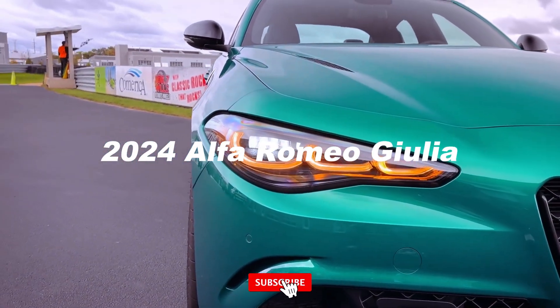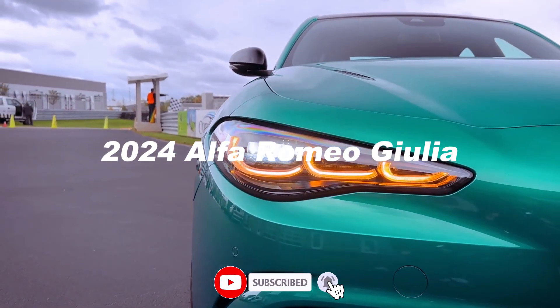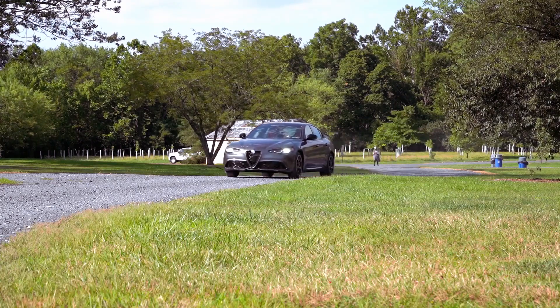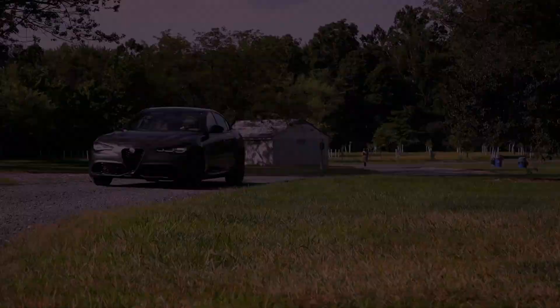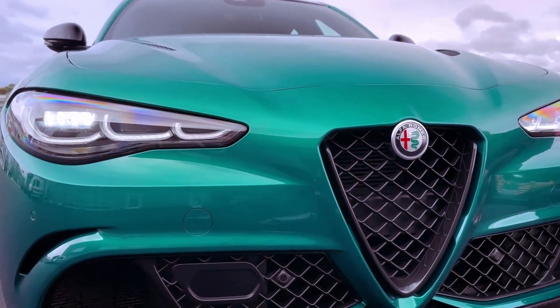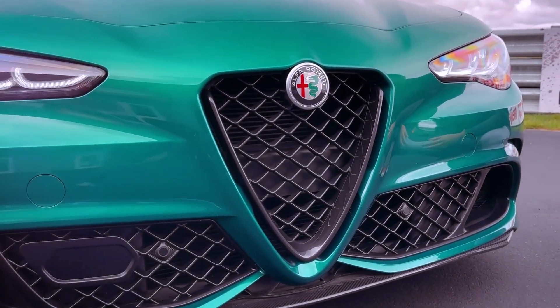The 2024 Giulia is getting a subtle facelift, including updated headlights aimed at aligning its appearance with Alfa Romeo's new Tunnel SUV. Inside, the Giulia receives a cabin refresh with the addition of a new 12.3-inch digital gauge display.